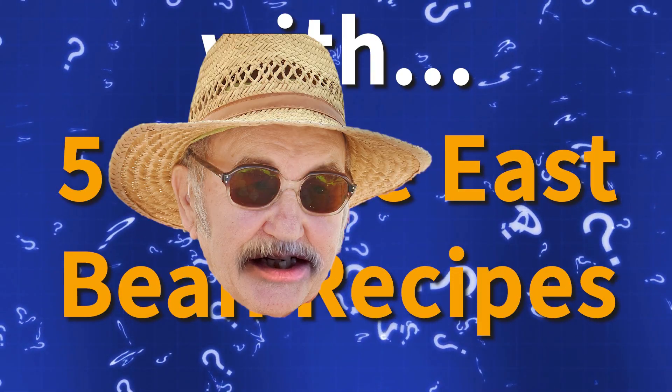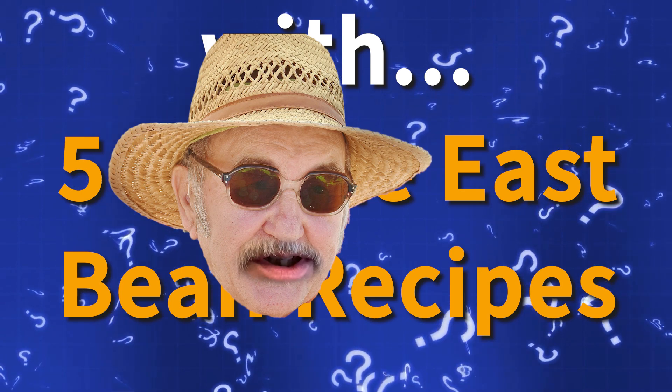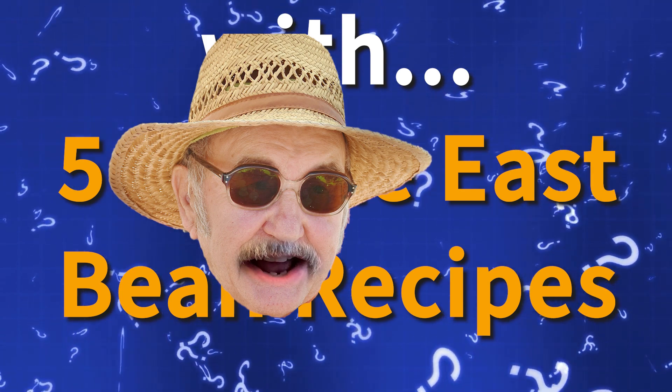A video about beans — it'll be worth it for all the high quality fart jokes. Hi, thanks for tuning in to find out what the deal is with five different Middle Eastern flavors of beans from a company called California Garden. Really, a video of taste testing beans?